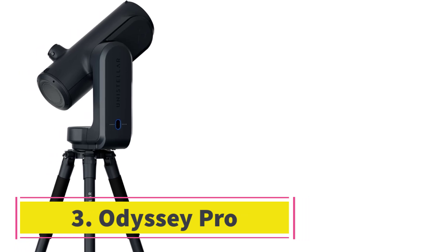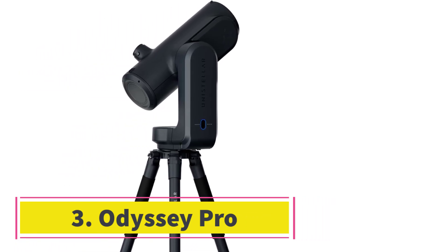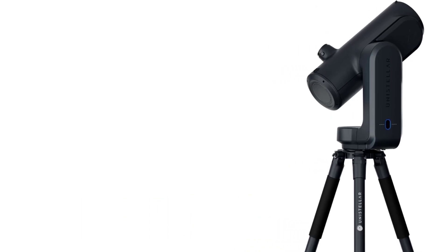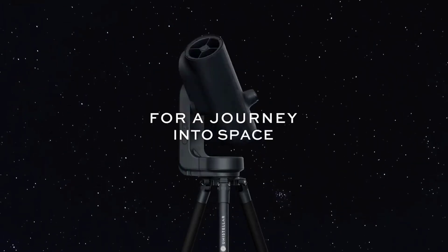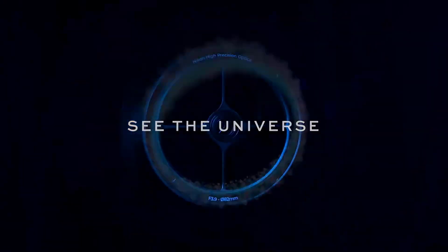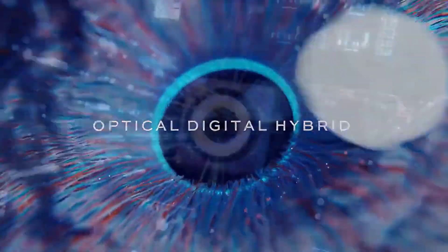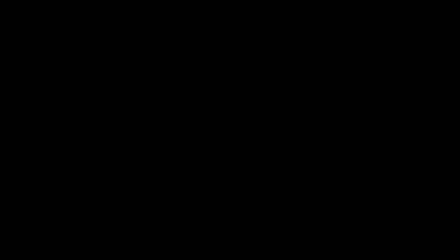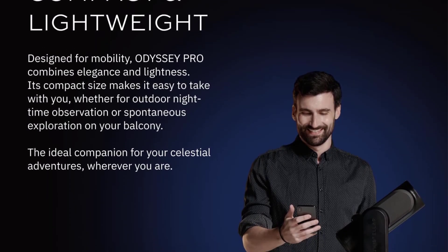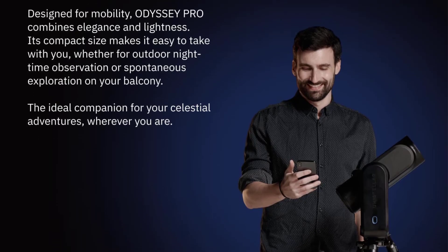Number 3: Odyssey Pro. Smart telescopes like the Odyssey Pro are all about astrophotography. With a camera sensor instead of an optical eyepiece, the Odyssey Pro takes long exposures of the night sky and stacks them to create an ever-improving image that you can check the progress of on your smartphone. In that way, it's no different from the other small smart telescopes available, chiefly the ZWO C-Star S50 and Vaonis's Vespera 2.